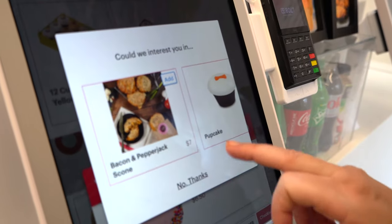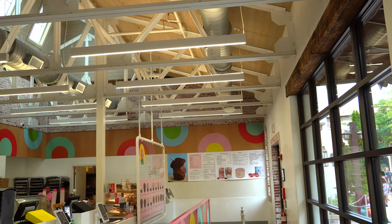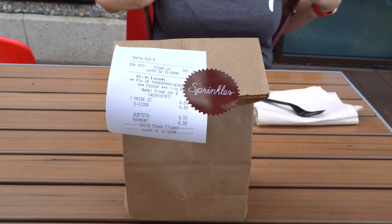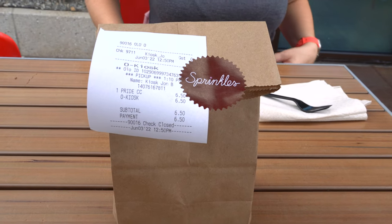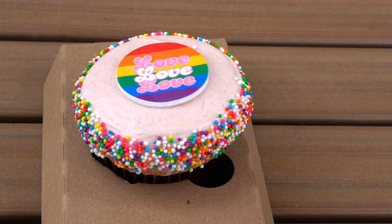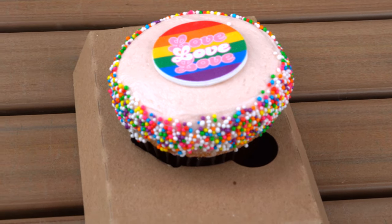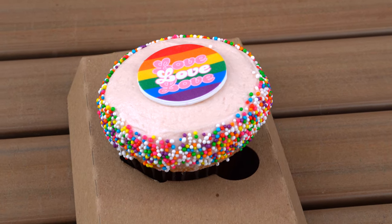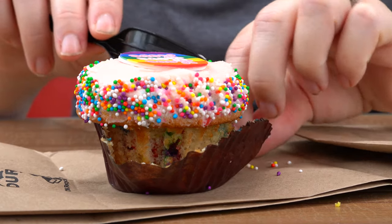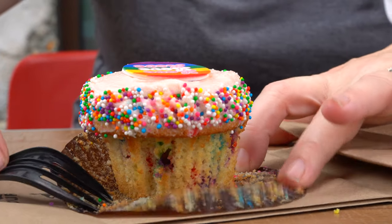They have actual pup cups you can get too — $3.50, that's not bad. Once they give you your order they give it to you in this little bag and we're going to open it up and see what this looks like. Here's what we got — the Pride Sprinkle cupcake. Apparently when you cut it open, there are sprinkles inside because they're baked inside.